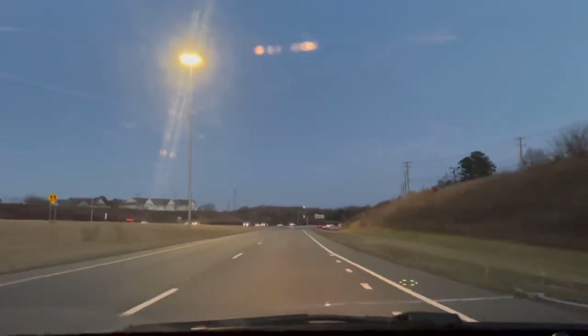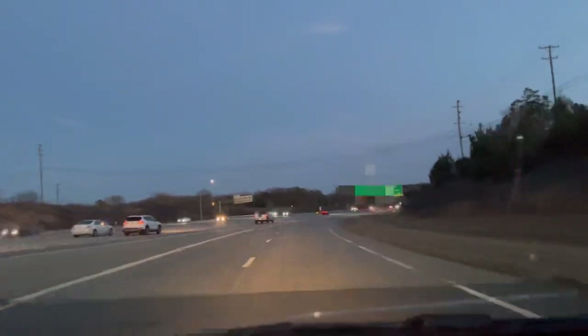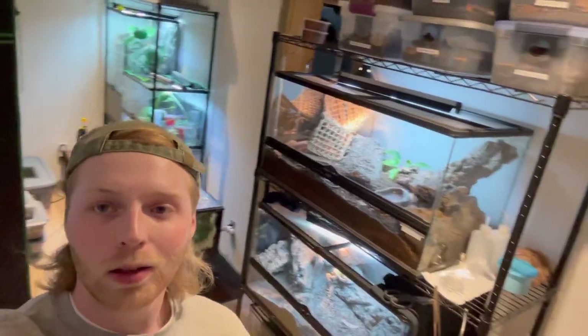We're going to be over there in probably about 30 minutes or so. All righty guys, we finally made it over to Hunter's place — a little glance around at the amazing reptile room he's got going on here.